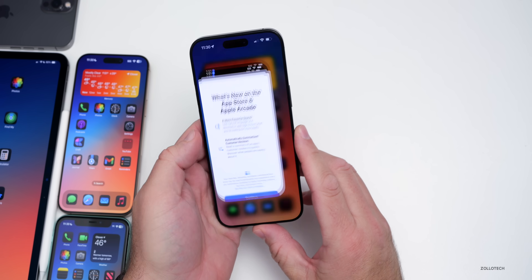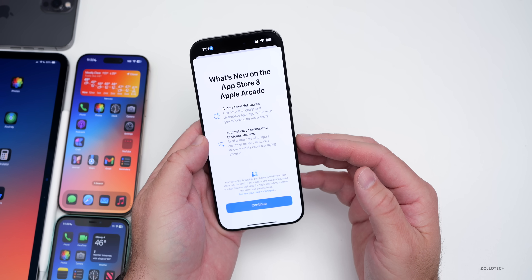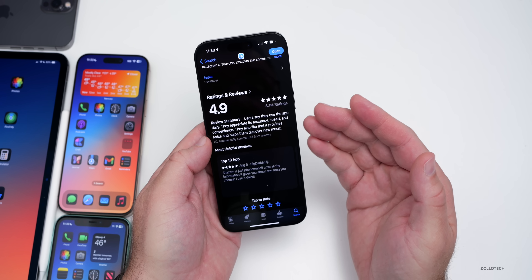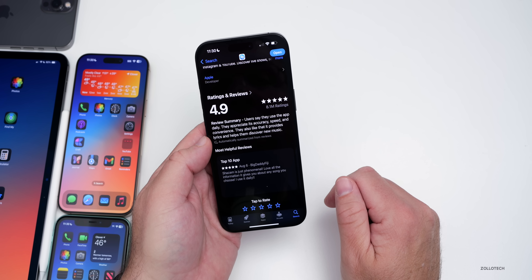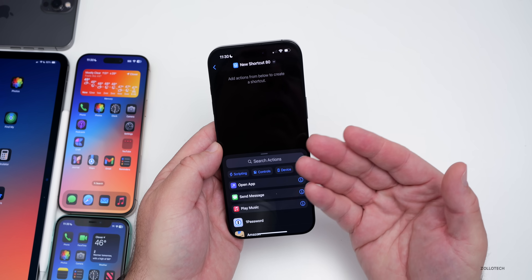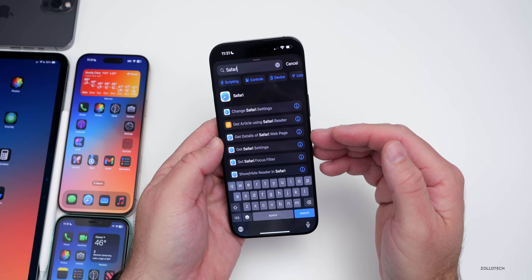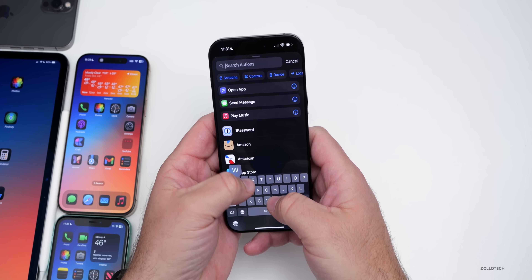Within the App Store, there's a new splash screen saying 'what's new' — highlighting a more powerful search and automatically summarized customer reviews. You can now see AI-generated review summaries when scrolling through apps. In Shortcuts, Apple has added quite a few new actions for settings of specific apps — including Maps, Safari, Reminders, Calendar, Apple TV, Books, Notes, Voice Memos, and Weather — so you can change those settings directly with a shortcut.